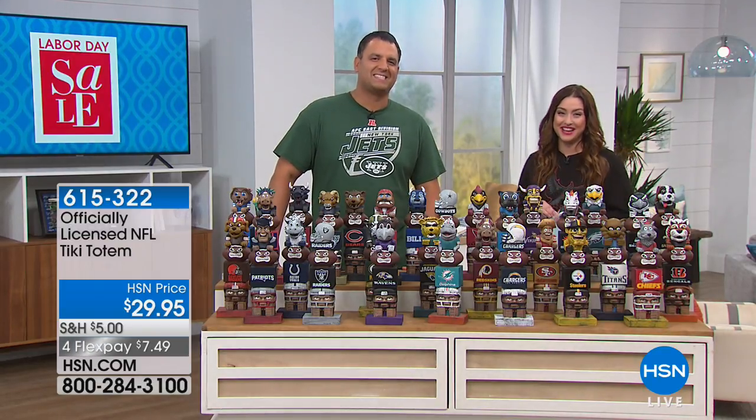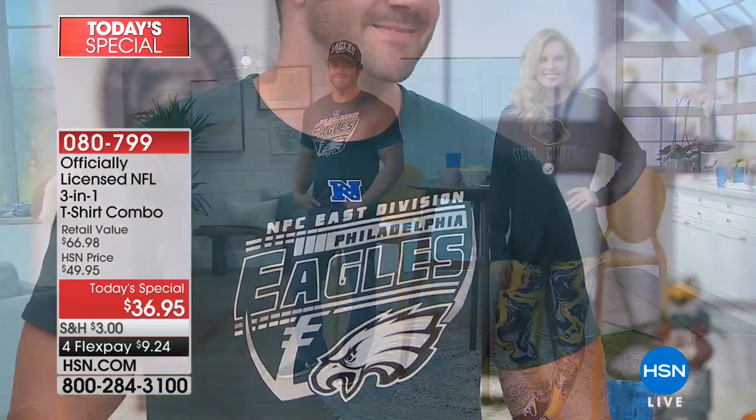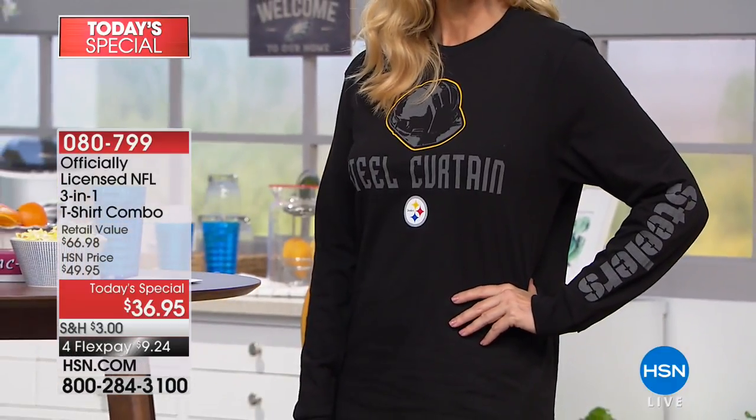Let's take another look at our Best Buy of the Day. Thousands of you have already picked up the officially licensed NFL 3-in-1 t-shirt combo. You're going to be representing and supporting your favorite team, looking amazing, feeling fantastic in your 100% cotton tees — not just one tee, two tees that really give you three looks. You can wear each separately, but they're designed to be worn together as well, giving you three different looks for $36 and change today.